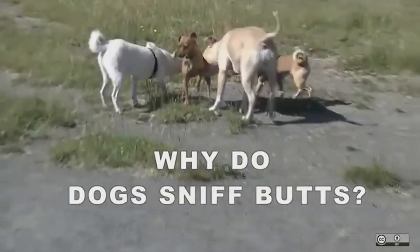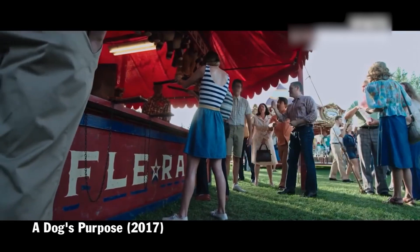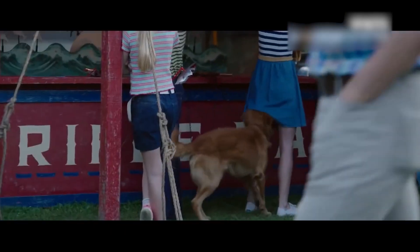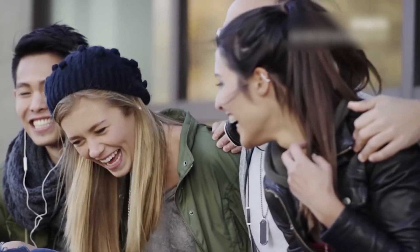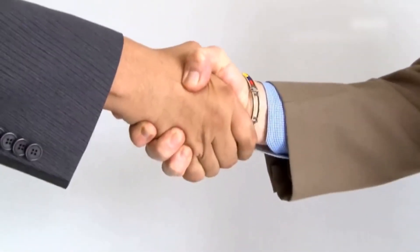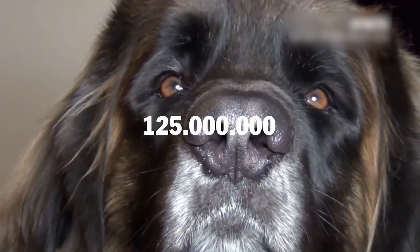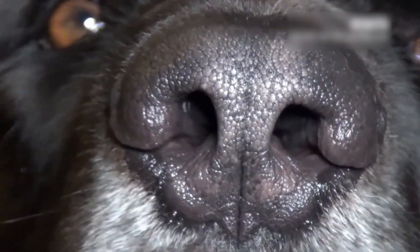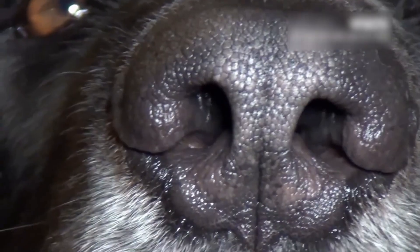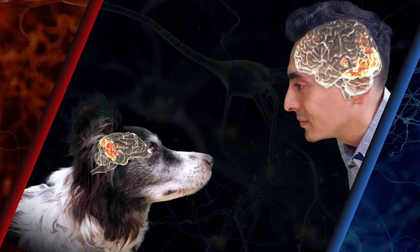Sniffing Social. Why do dogs like to sniff the butts of their own kind and even other species? The shortest answer is that it is a form of social courtesy. Unlike humans who can greet, hug, or shake hands, dogs are gifted with a superpower: the ability to smell. The sense of smell of dogs is about 10,000 to 100,000 times stronger than that of humans, with 125 million to 300 million scent receptors compared to only 5 million in humans. The brain part that processes smell in dogs is also 40 times larger than the human counterpart.